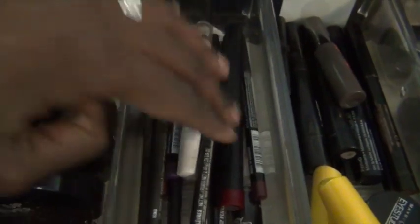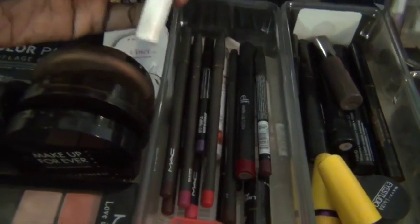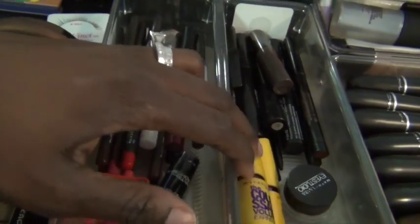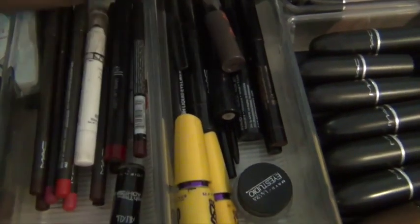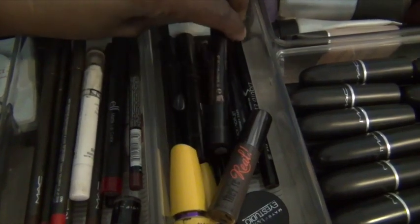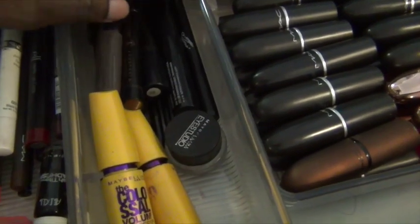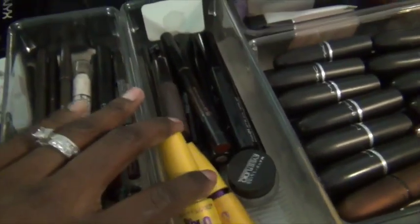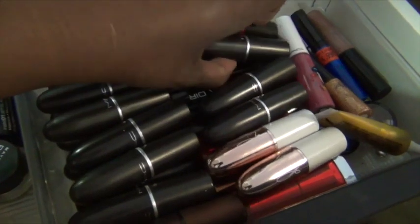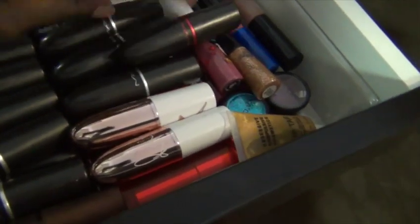Right here is where I keep all of my lip liners, my NYX jumbo sticks, and my sharpener. Over here I keep my mascara, my Anastasia pencils, the Brow Wiz, and the liquid eyeliner — I keep all that stuff there. Over here, as you can see, I have all my lipsticks — my MAC lipsticks and KVD lipsticks.